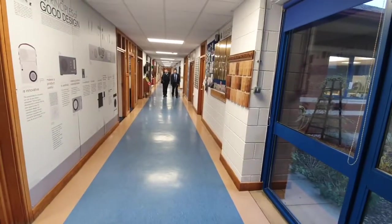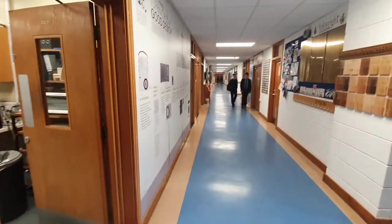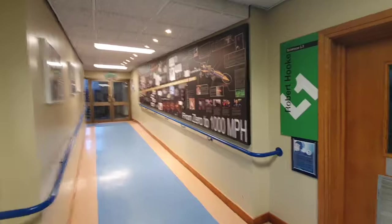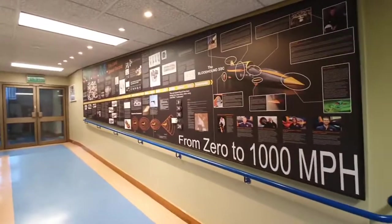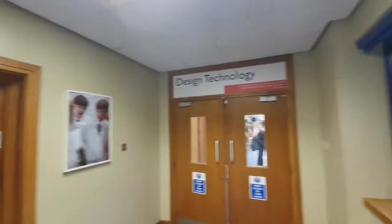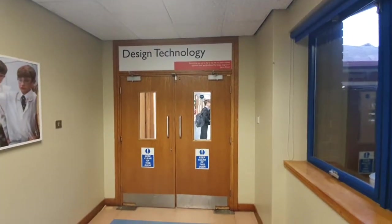And that ends the basic tour of the DT department. We have expanded ever so slightly into the next corridor — we produced this big item in house, and that's where the science labs begin. I hope that was useful.